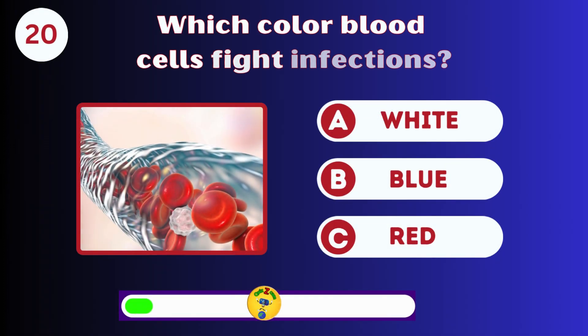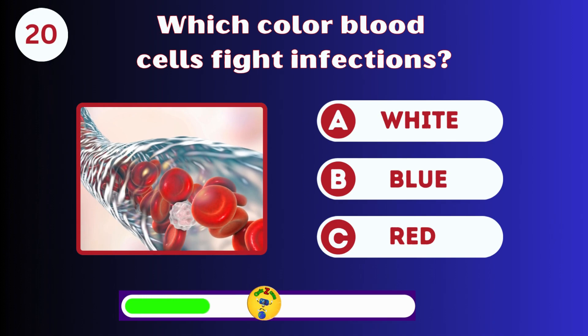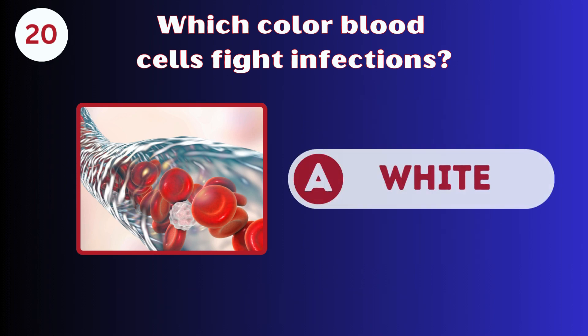Which color blood cells fight infections? White, blue, or red? White blood cells.